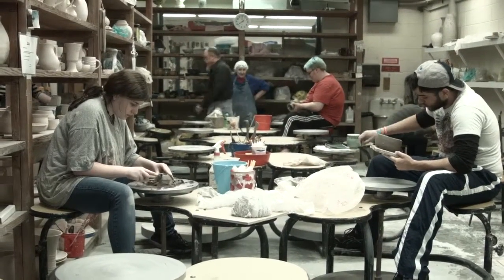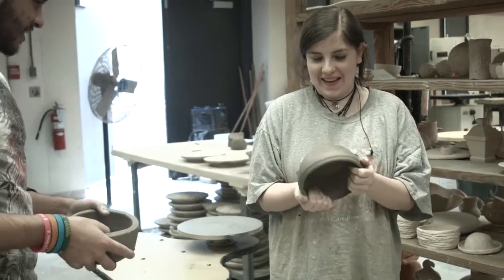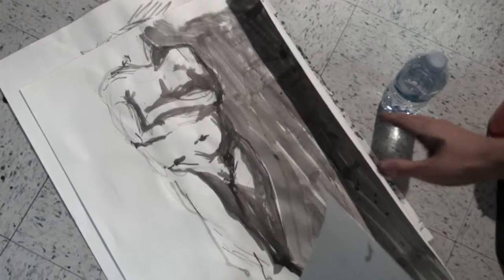I like the idea of a community college having a strong art program — with three painters, a ceramics professor, photography, and art history — this idea that a small school can have a vibrant art program.